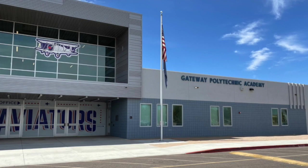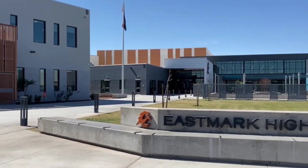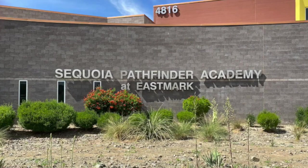If you have school-aged children, you might be wondering about the school district. Even though this home is in Mesa, it falls into the Queen Creek Unified School District. Your little ones will attend Gateway Polytechnic Academy, middle schoolers will attend Eastmark High School for grades 7 and 8, and high schoolers remain at Eastmark High School for grades 9 through 12. There are also two charter schools within Eastmark: Basis Mesa and Sequoia Pathfinder Academy.